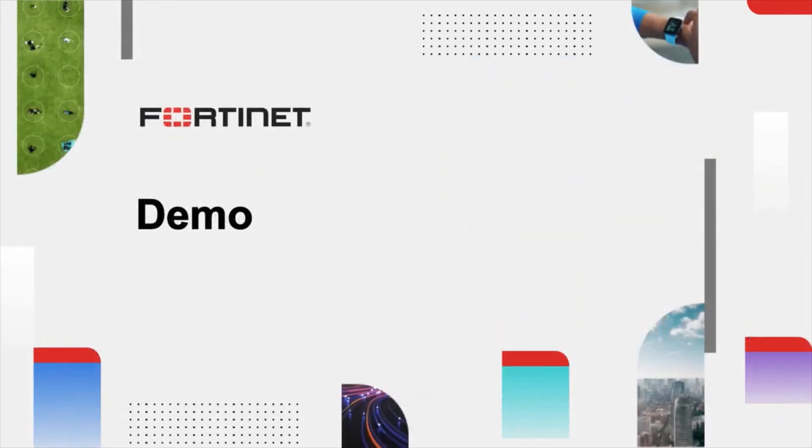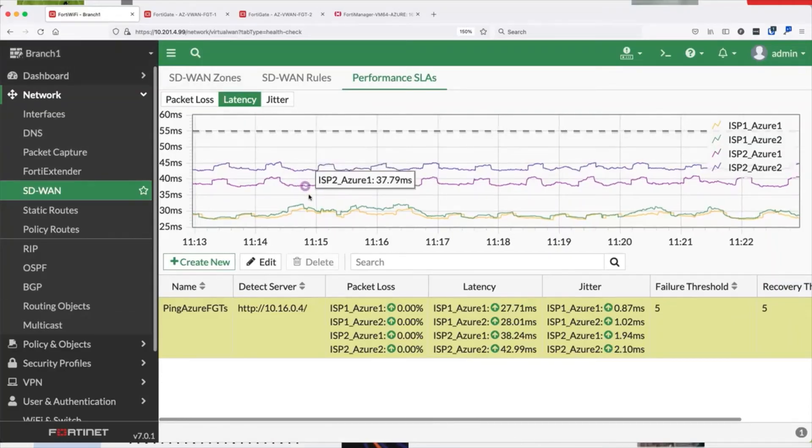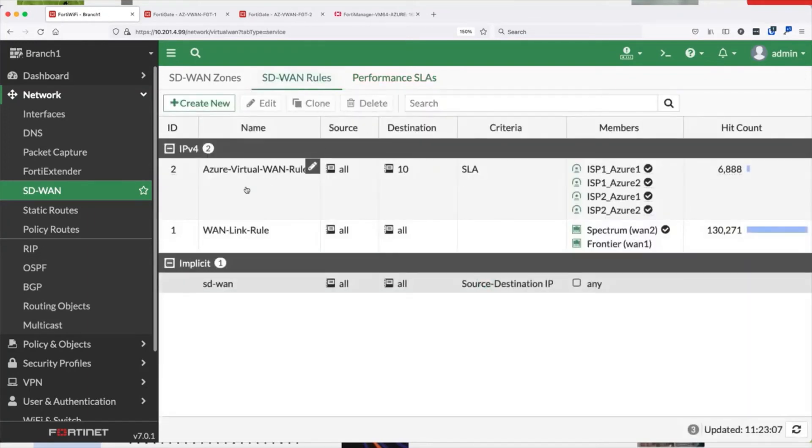Let's zoom in on a primary use case: connecting branches via SD-WAN with NGFW. Here on my Branch FortiGate, you can see four tunnels going to the FortiGates hosted in Azure Virtual WAN. These are configured via SD-WAN policy, as you see here.